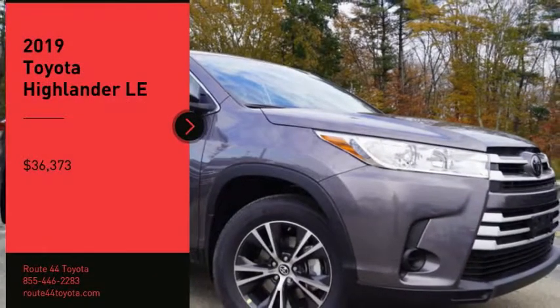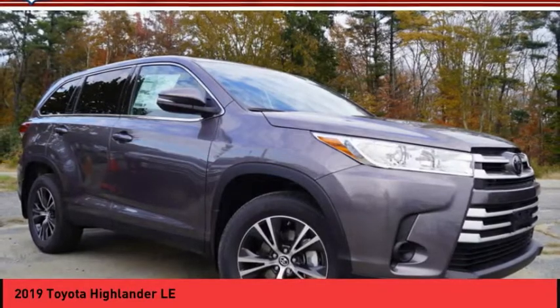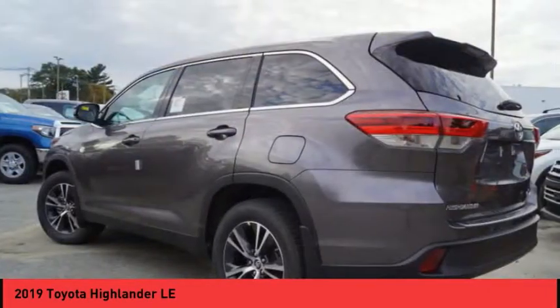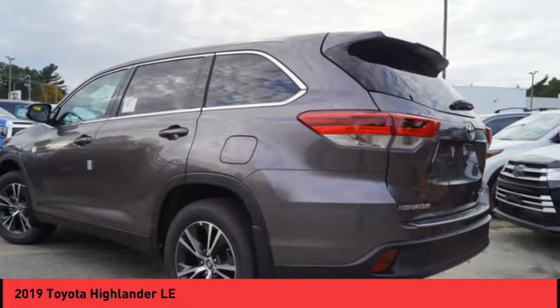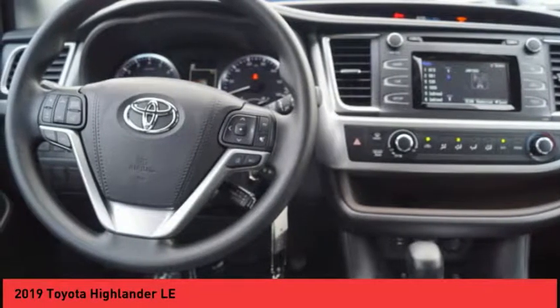Looking for the right vehicle? Check out the 2019 Highlander. The Highlander is the SUV that's thought of everything. It offers seating for up to seven and features Toyota's innovative center stow design. The second row bench seat folds away leaving a pair of captain's chairs.